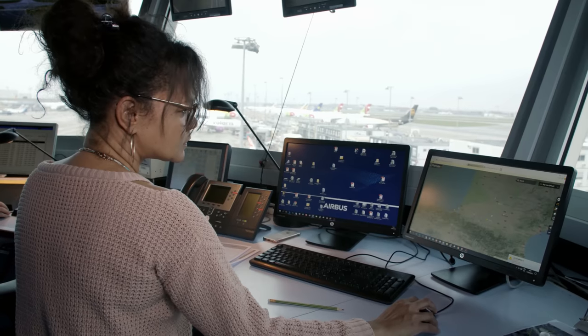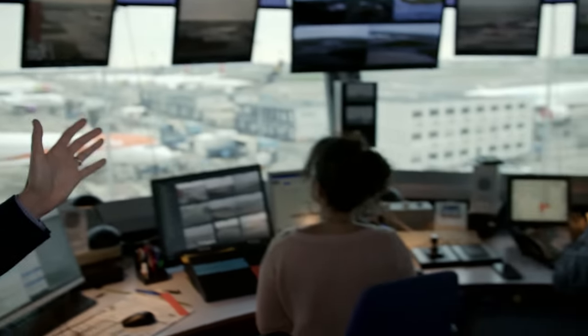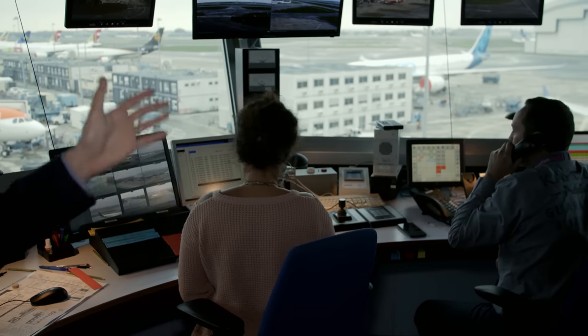They coordinate two types of flights: those for the development department — prototypes — and those for production, which are aircraft destined for customers being delivered to airlines. Two air traffic controllers are always on duty simultaneously. One controls air traffic in real time on the frequency, while a coordination officer is in permanent contact with the tower in Blagnac and the flight test center to obtain takeoff clearance for pilots.